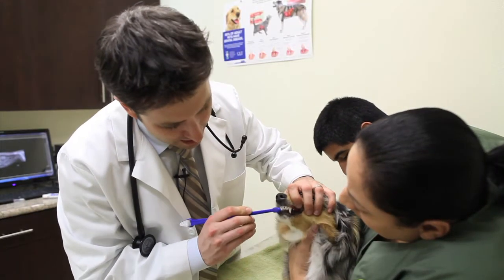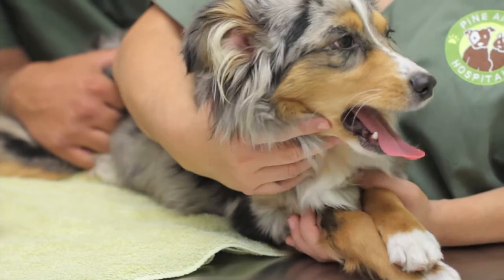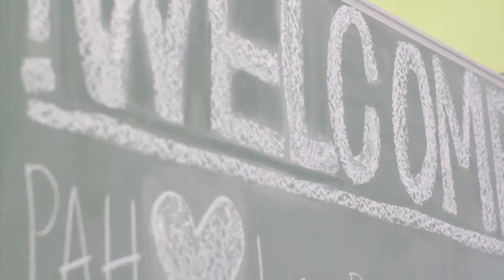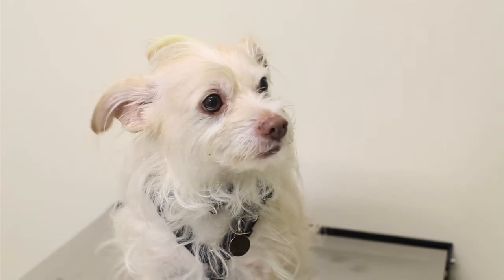We look forward to meeting you and your pet. We strive to make your experience here as comfortable as possible. Our clients and patients aren't just numbers to us like at other, more corporate veterinary hospitals. We love what we do and are committed to practicing mindful medicine and providing sensible solutions. Give us a try and see the difference for yourself.